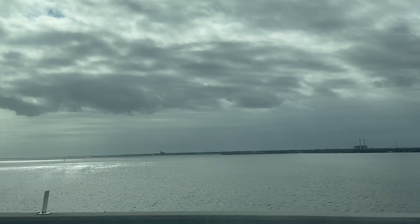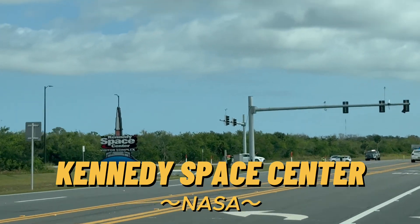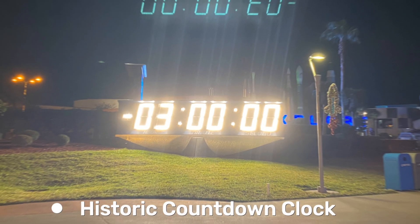Hey everyone! Get ready to explore the wonders of NASA's Kennedy Space Center, where history, science, and the future of space travel come to life.